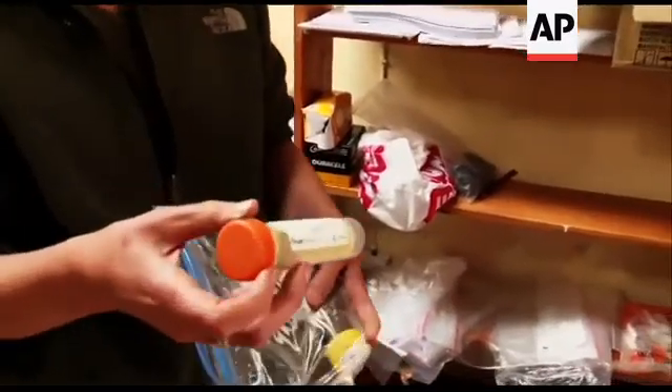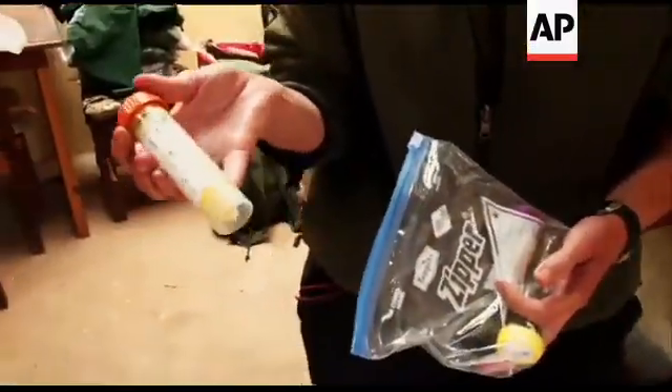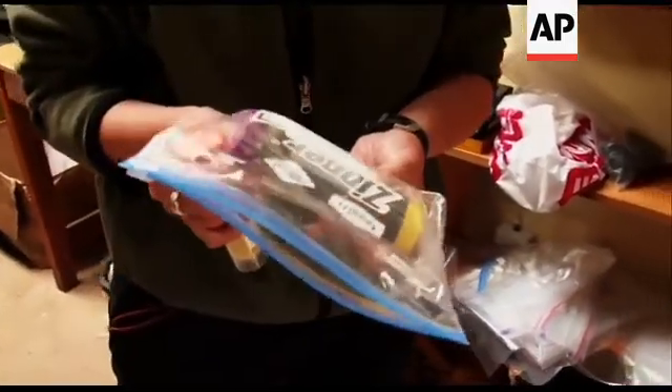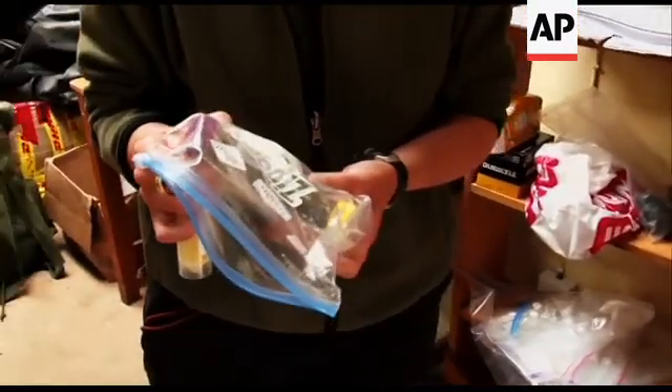We collect feces for a few different things. This is stored in silica gel, and this is what we use for the genetic analysis — that is the best way of storing it. And then these other samples, some of it will be used for parasite analysis, and then the rest will be for a different type of genetic work, but looking at viruses.